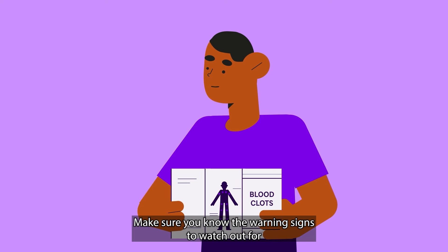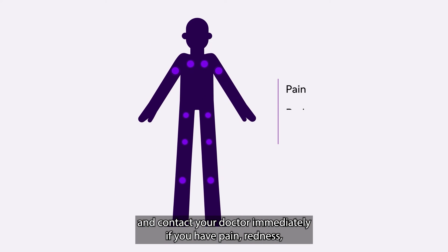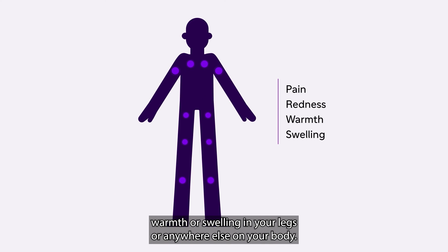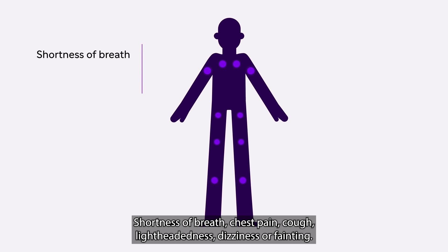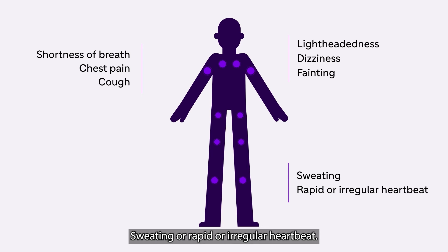Make sure you know the warning signs to watch out for, and contact your doctor immediately if you have pain, redness, warmth, or swelling in your legs or anywhere else on your body, shortness of breath, chest pain, cough, lightheadedness, dizziness or fainting, sweating, or rapid or irregular heartbeat.